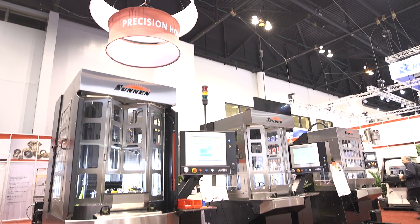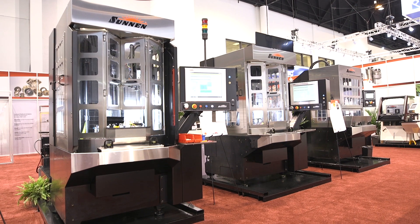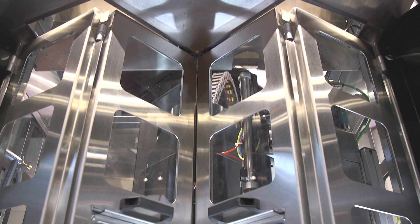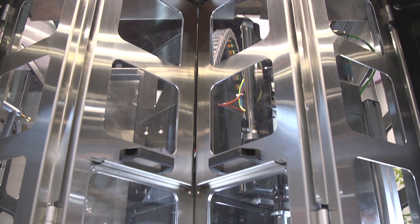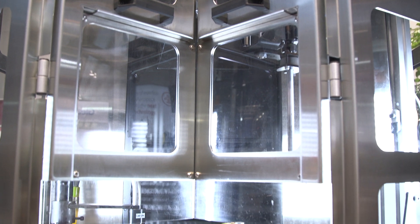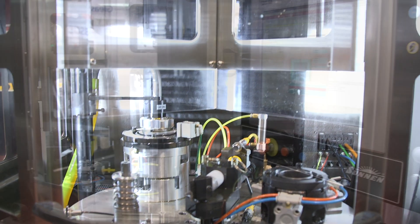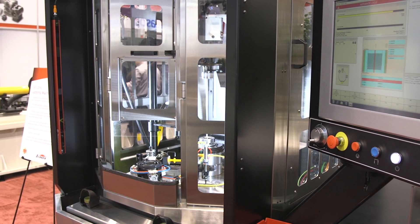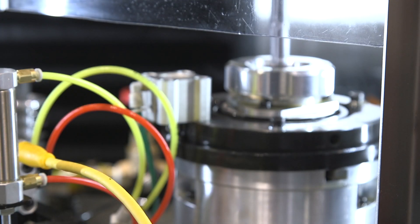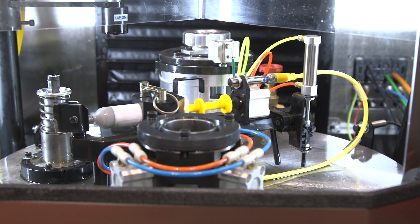What else do you have here in the booth? We also have our lapping machine, and this is a model SVL. This machine was introduced two years ago at IMTS and it's been a real hit for the marketplace, especially for aircraft control valves where ultra-high precision is necessary. This automated lap is an excellent replacement for hand lapping, where older types of hydraulic valve lapping processes are really very limited.